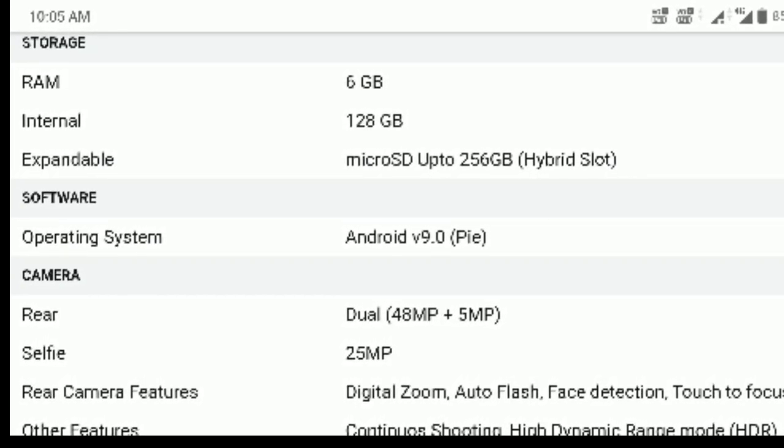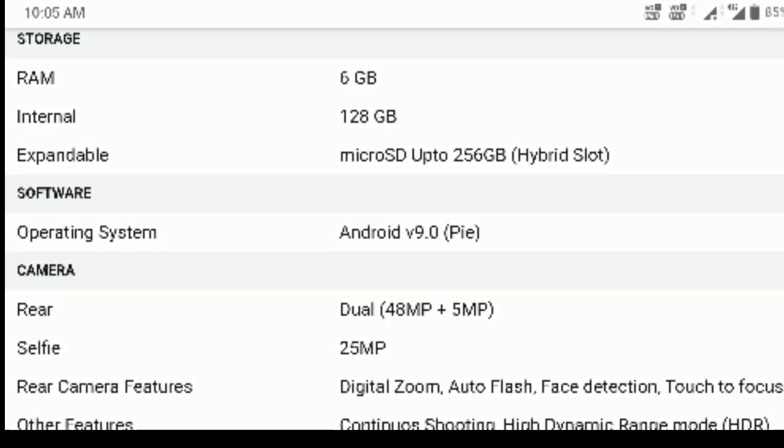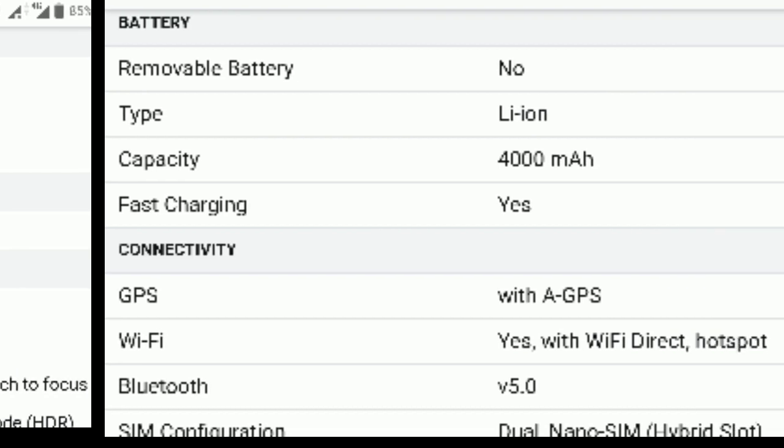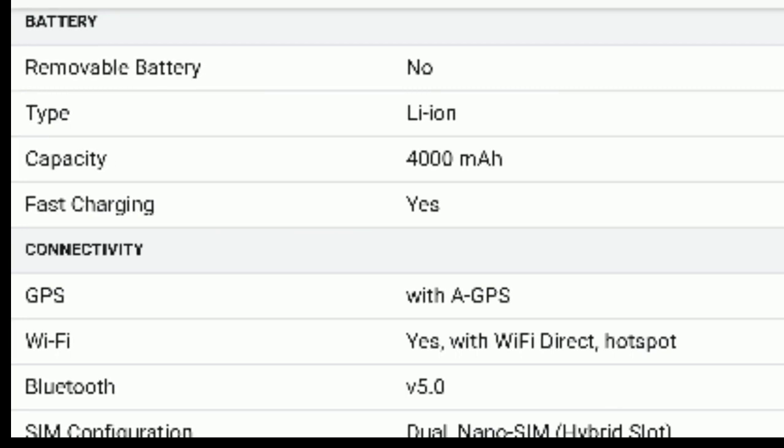The camera setup is 48 megapixels, 5 megapixels, and 2.5 megapixels. The selfie camera is 25 megapixels. The battery is around 3750mAh to 4750mAh and is non-removable.